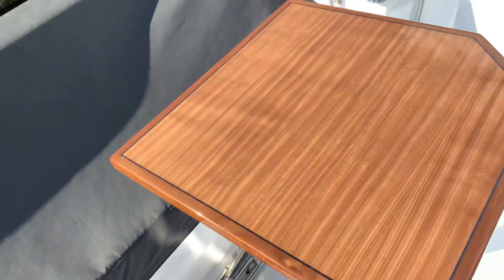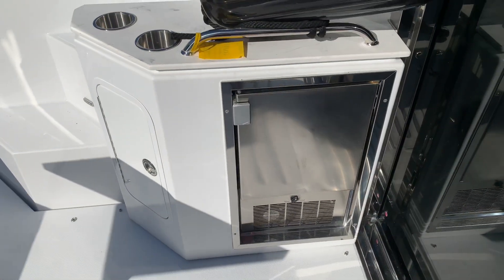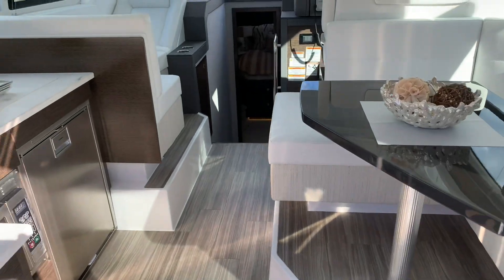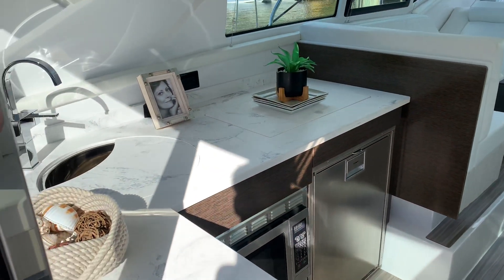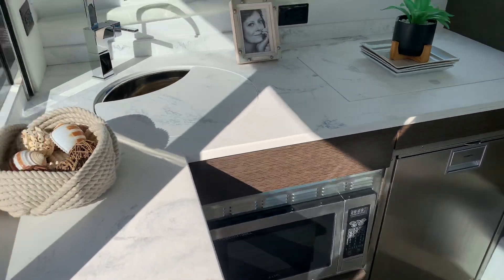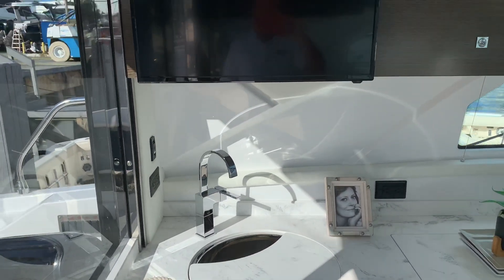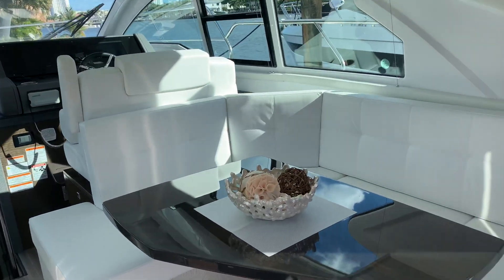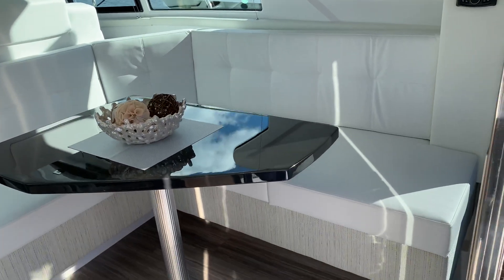Looking to the port side, we do have an ice maker. Immediately to the port side aft, the full galley with refrigerator, microwave, large stainless steel sink, and a flat screen television for the opposing dinette seating area.